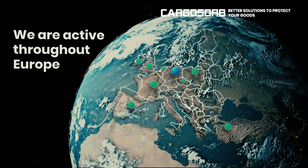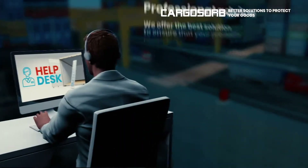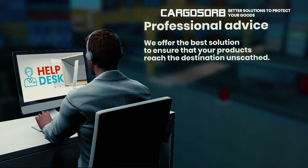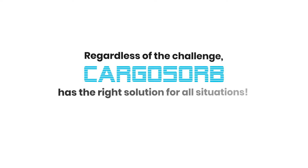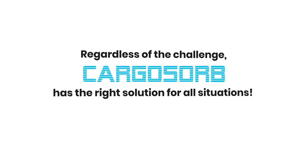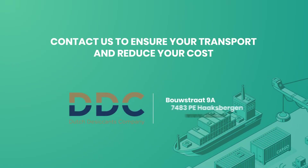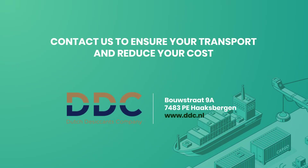We are active throughout Europe. Professional advice. We offer the best solution to ensure that your products reach the destination unscathed. Regardless of the challenge, Cargosorb has the right solution for all situations. Contact us to ensure your transport and reduce your costs.